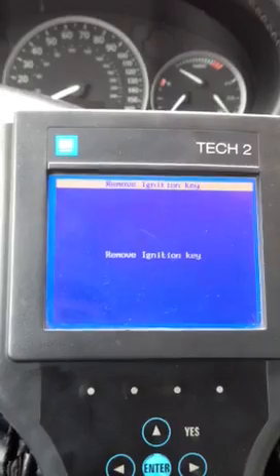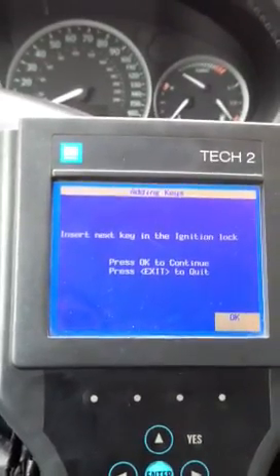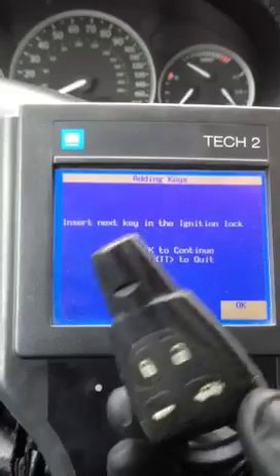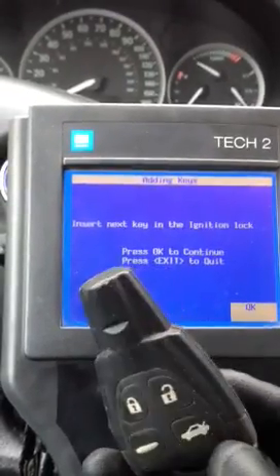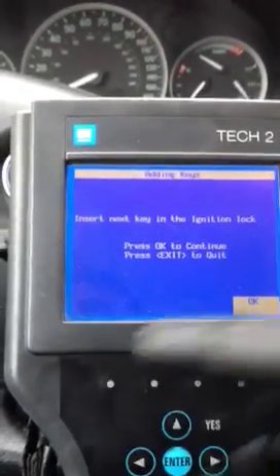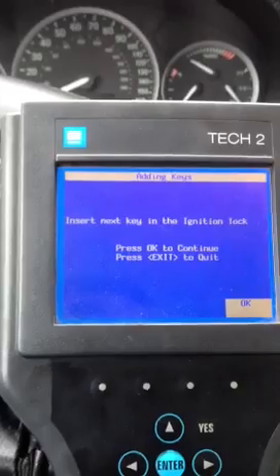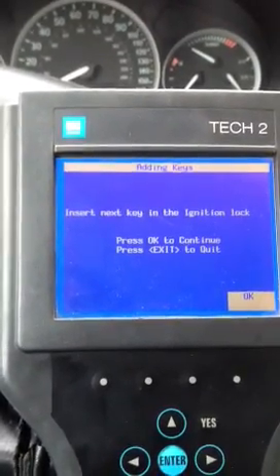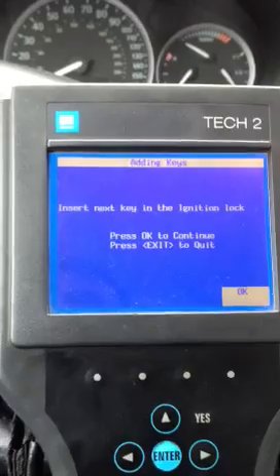This key is the cleared key that they said they bought online. The shell's in good shape, which is nice. But when I opened it up, the transponder chip inside is different. I'll attach a link to this video so you can see the difference between an original transponder chip and the one that's in here.